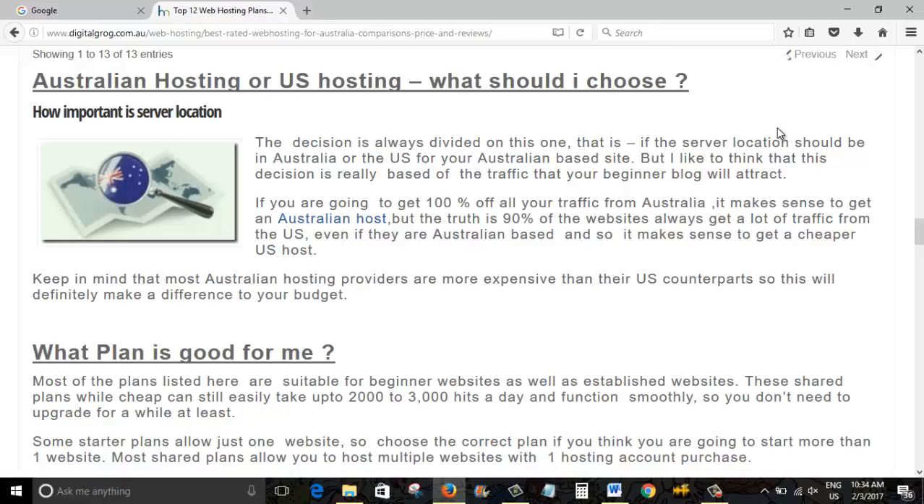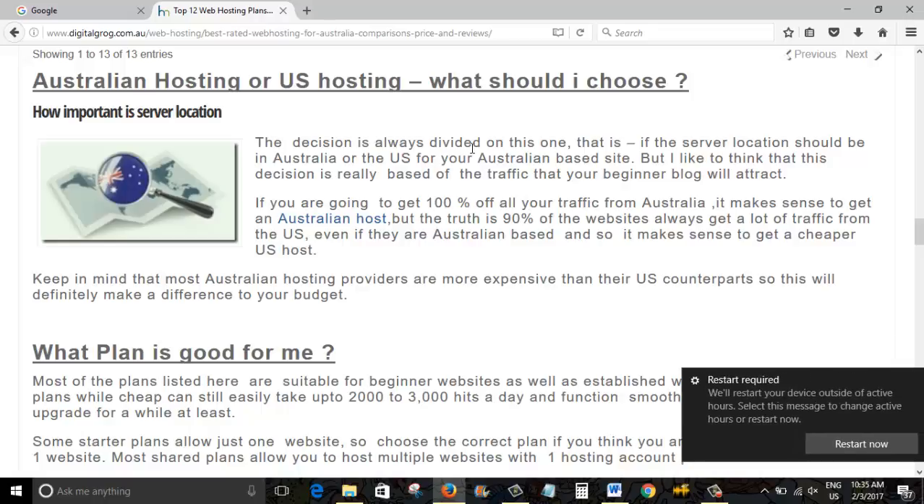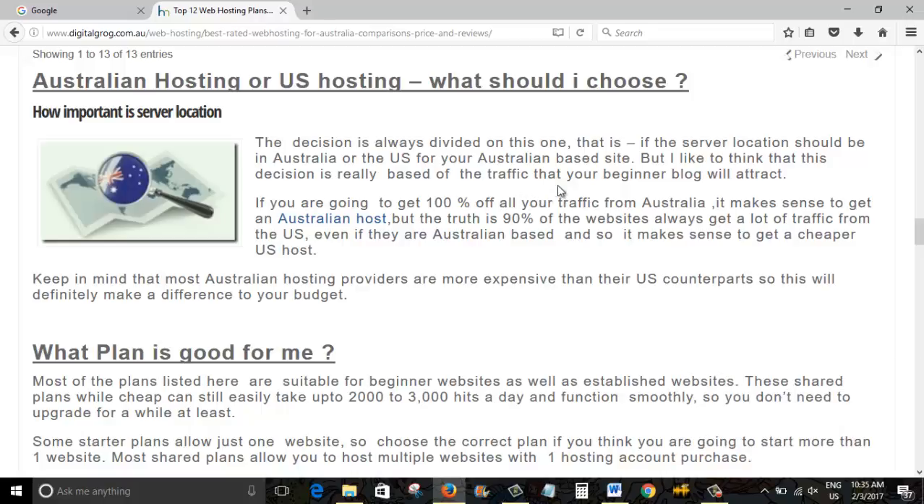I covered the question of what you should choose. The first question people in Australia ask is: should I choose an Australian or a US hosting provider? I haven't really seen the need to have a specifically Australian-based hosting provider, because my traffic is pretty much from all over the world. I get a major part from Australia, but also a lot from the US, Canada, and India. US web hosts are also always cheaper.